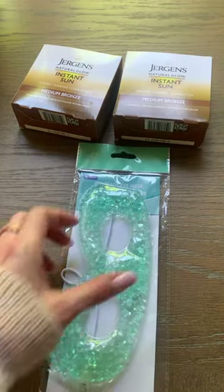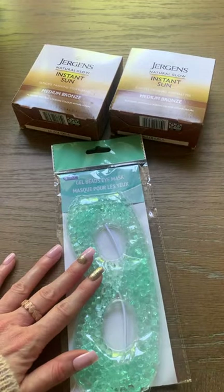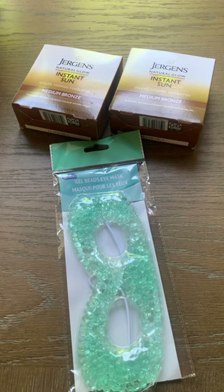Also, this is by Be Pure and it is a gel bead eye mask. These are so great if you get headaches or if you're hot from working outside to cool you down.